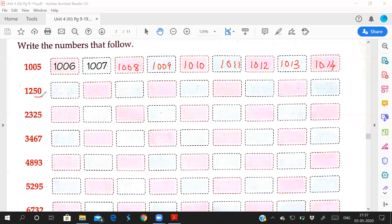See here: one thousand two hundred and fifty. After fifty, which number comes? Fifty-one. So the four-digit number you have to write is one thousand two hundred and fifty-one. While writing, you say the number like this: one thousand two hundred and fifty-two, one thousand two hundred and fifty-three, one thousand two hundred and fifty-four, one thousand two hundred and fifty-five, one thousand two hundred and fifty-six, one thousand two hundred and fifty-seven, one thousand two hundred and fifty-eight, one thousand two hundred and fifty-nine.